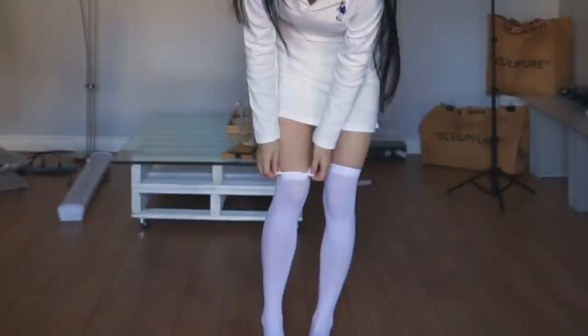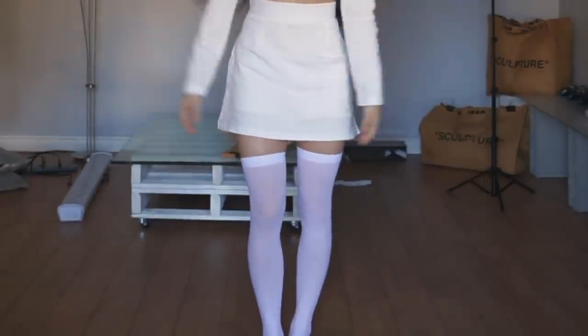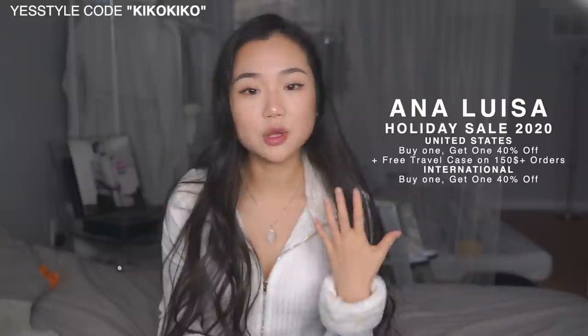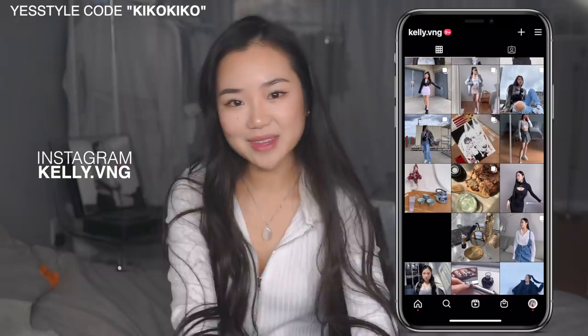There's one last thing I forgot to show you guys — it's just this pair of tights, and I actually forgot to open it. It goes until above your thighs, and I was planning on wearing this with an all-white outfit. But yeah, that's it for the haul! I hope you guys enjoyed this massive YesStyle haul. Don't forget to use my code KIKOKIKO for some money off, and make sure to check out Ana Luisa for their beautiful jewelries. Thank you so much to these two brands for supporting my channel, and thank you so much to you guys for supporting my channel as well. If you like this video, make sure to give it a little heart, subscribe if you want to see more, and check out my Instagram at kelly.vng. Bye, my stars!